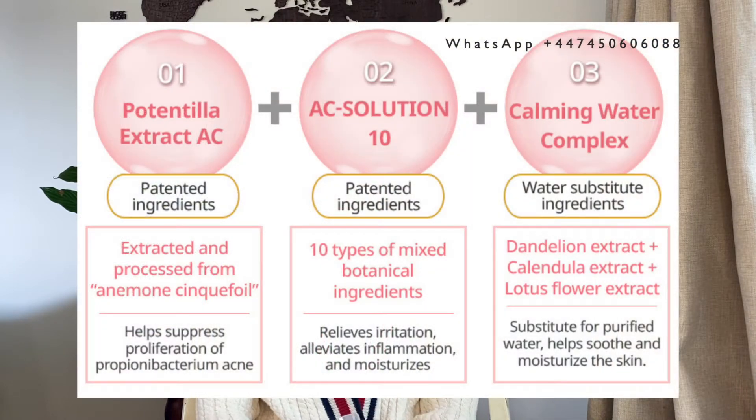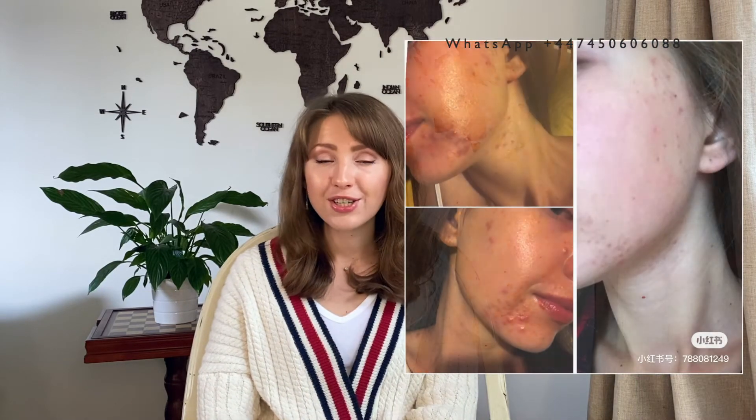This foam cleanser also contains patented ingredients which are made of 10 types of mixed herbs. It's part of the acne clear system and I actually used the whole set to clear my skin and it worked really well — you can see it on the picture — but for now I just use the foam cleanser when I get minor breakouts.